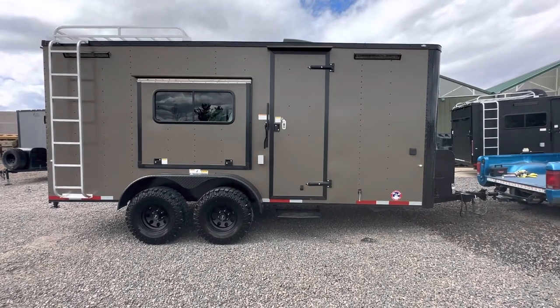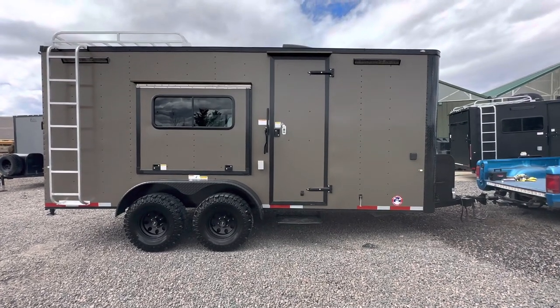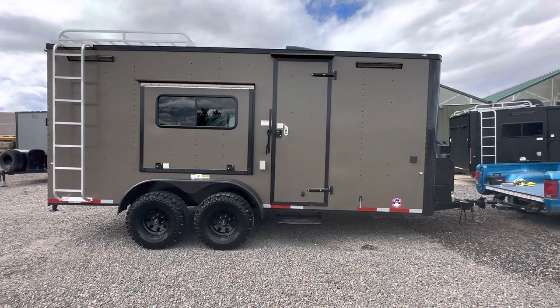You guys can view our inventory at coloradotrailersinc.com or give us a call at 303-688-8485. We also have great shipping options available. This one again is our 7x18 bronze blackout.